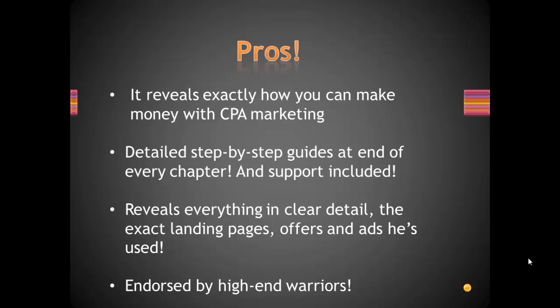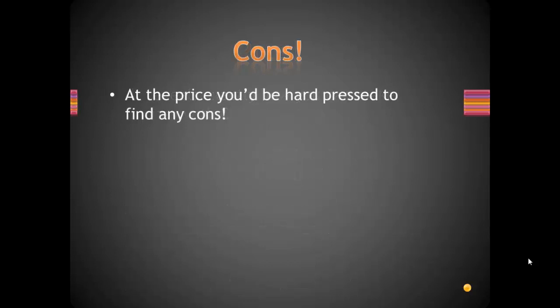It is endorsed by high-end warriors, which are, as most of you might know, members of the Warrior Forum. Now the cons — well, at this price, you'd be hard-pressed to find any cons. At the moment it sells for $11, and that is a very, very reasonable price for such a detailed course.